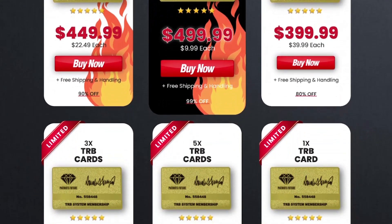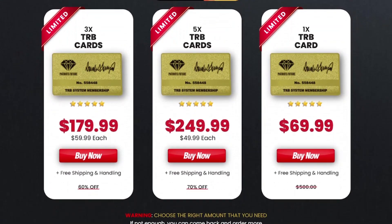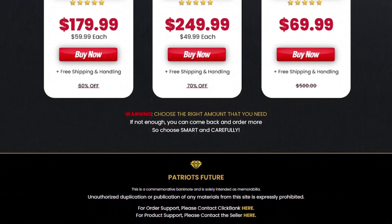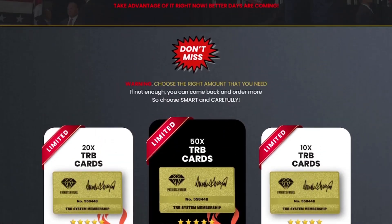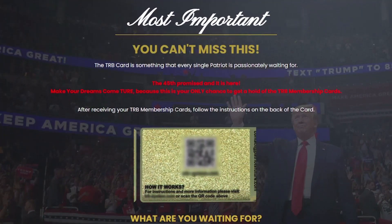If you have any questions, please leave a comment with your feedback. The TRB membership card offer ends soon, and after you get your TRB cards, share this video with your patriot friends and family so everybody can have these benefits. Please remember to access the official website in the video description and in the first comment — don't buy the TRB membership card in any marketplace, it can only be sold through the official website.